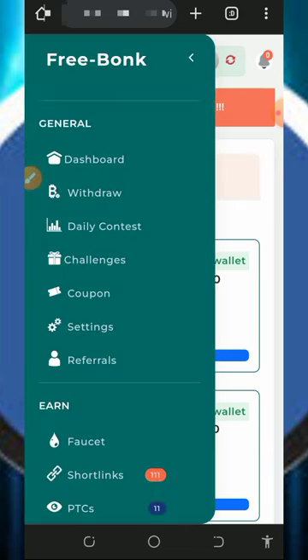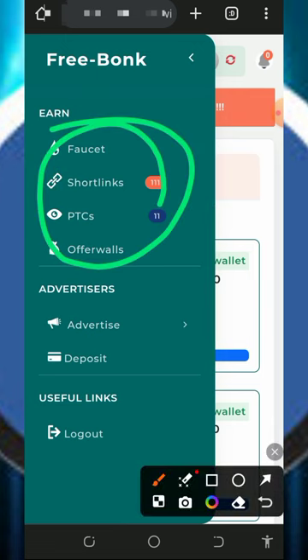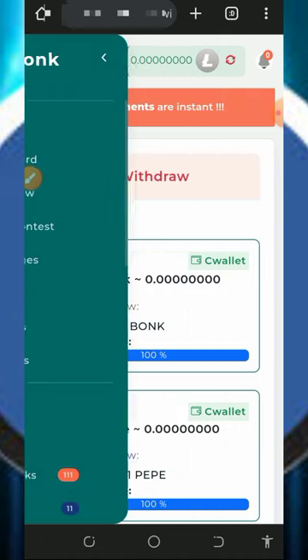To start earning, first verify your email address, then go to the menu on the top left and scroll down. Here are all the places to visit: they have faucets, short links, PTC ads, and offerwalls. Once you visit all of these you are going to claim points, and then you can place your withdrawal.